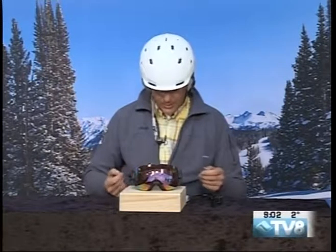Swing by Eyepieces to find out more about the Smith gear and all the other great stuff they have — right there at Eyepieces in Village Center, across from Solaris. We have a great show coming your way.